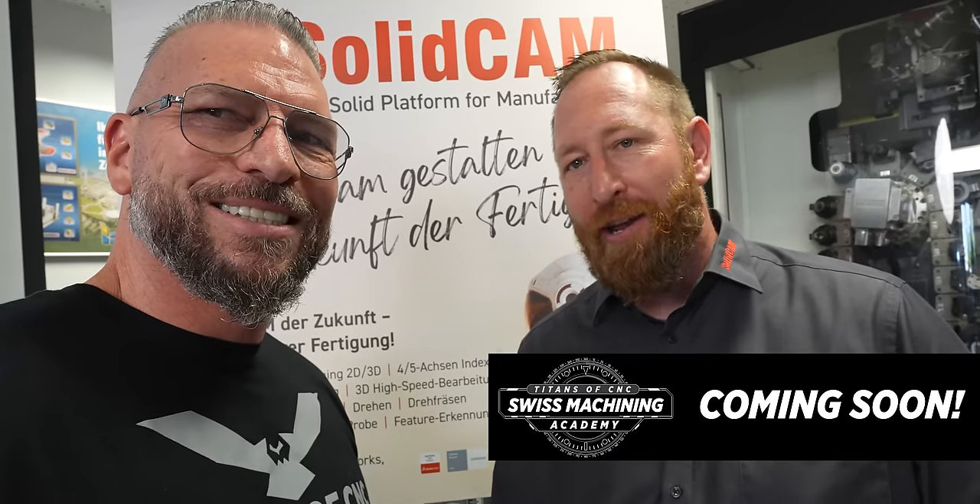We're at the SolidCAM tech center here in Germany, just breaking in quickly to announce the new Swiss Academy. Greg is a guest teacher on the Swiss Academy. We're teaching all the variables, the fundamentals, and how to actually program parts start to finish in SolidCAM, bringing in the experts. We'll bring you the best knowledge for programming these Swiss machines — everything you need to know, you'll be able to learn on the Swiss Academy.